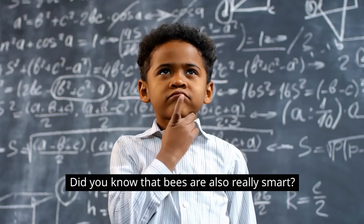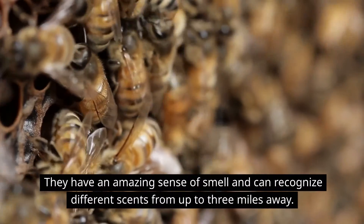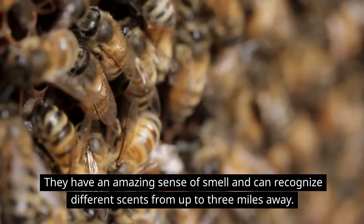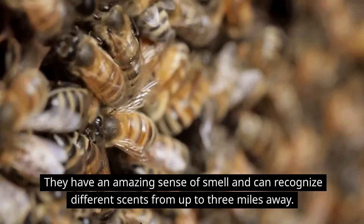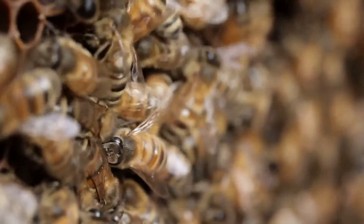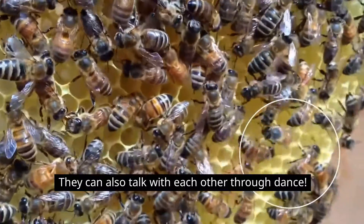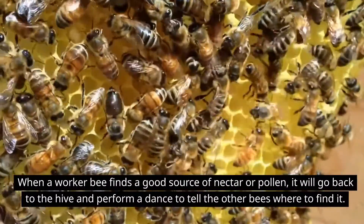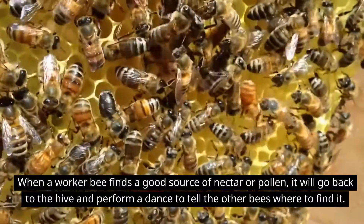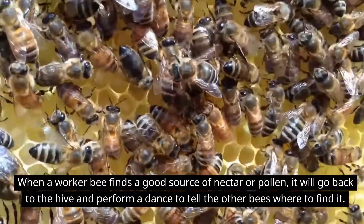Did you know that bees are also really smart? They have an amazing sense of smell and can recognize different scents from up to three miles away. They can also talk with each other through dance. When a worker bee finds a good source of nectar or pollen, it will go back to the hive and perform a dance to tell the other bees where to find it.